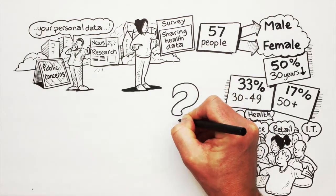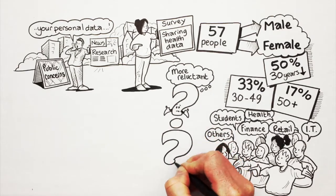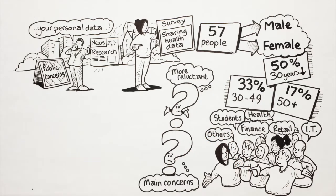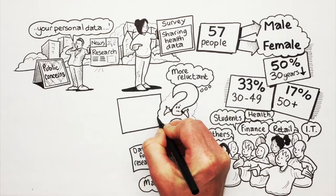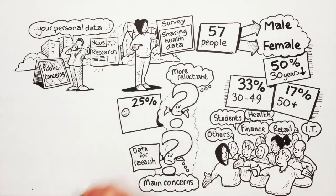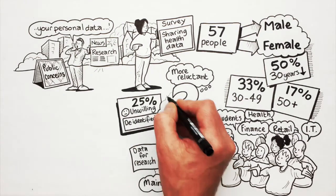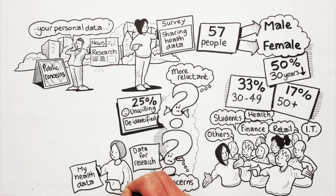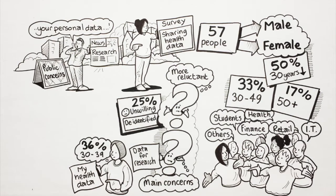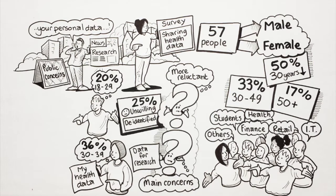Two particular questions of interest were the characteristics of those who were more reluctant to share their health data, and what the main concerns of the public were about sharing their data for research. Our results showed that 25% of people were unwilling to share their health data even once their data had been de-identified. Older participants were generally less willing to share their health data, with 36% of 30 to 39 year olds being unwilling, compared to just 20% of 18 to 29 year olds.